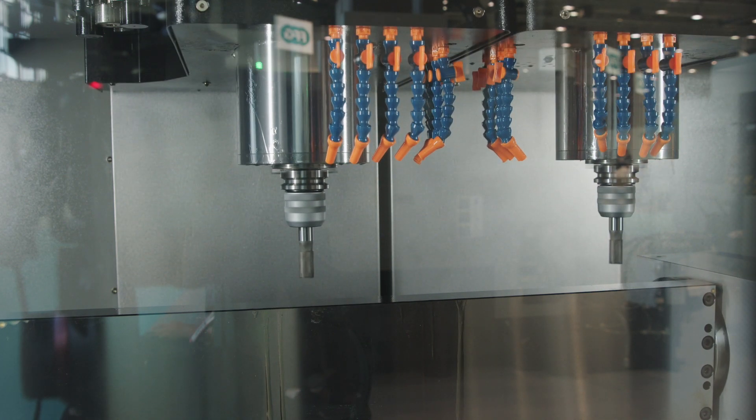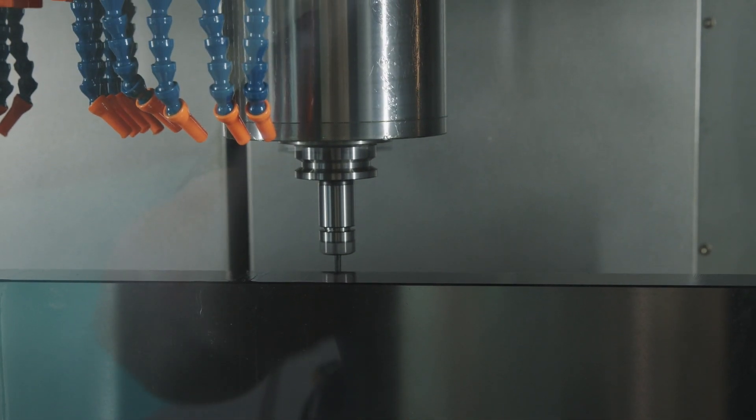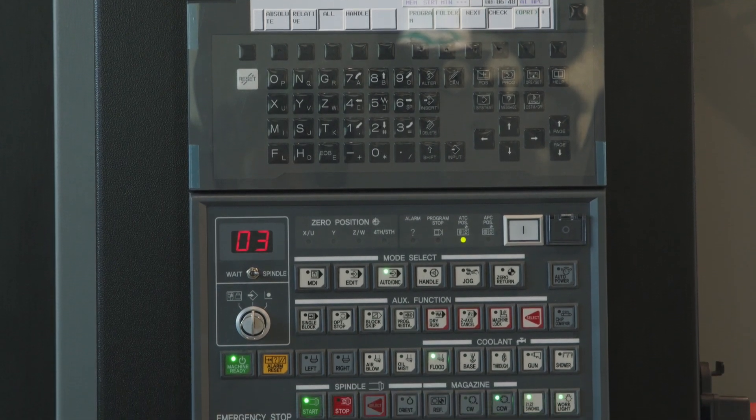On this particular application they're machining four automotive components with a trunnion style setup. This machine can quite simply be automated — you could add a robot or all the tending equipment to it.